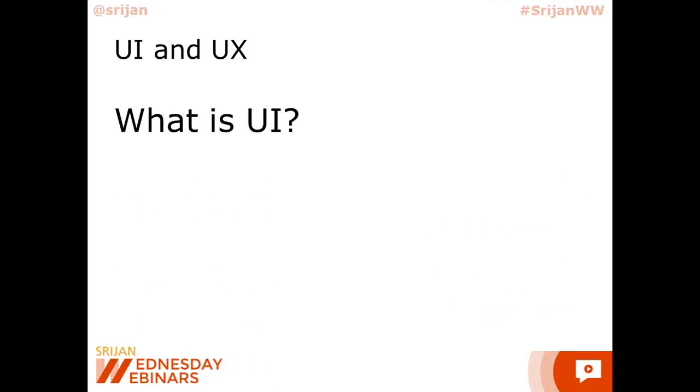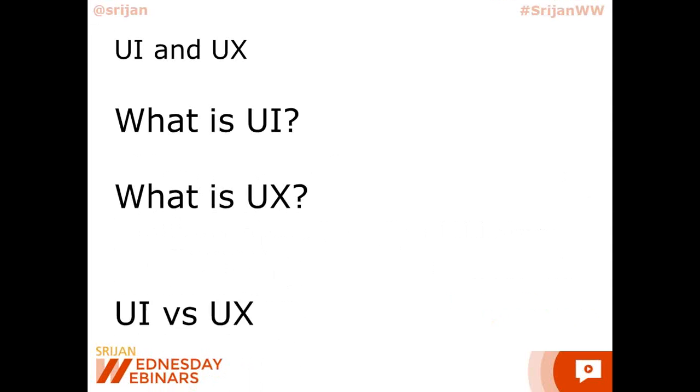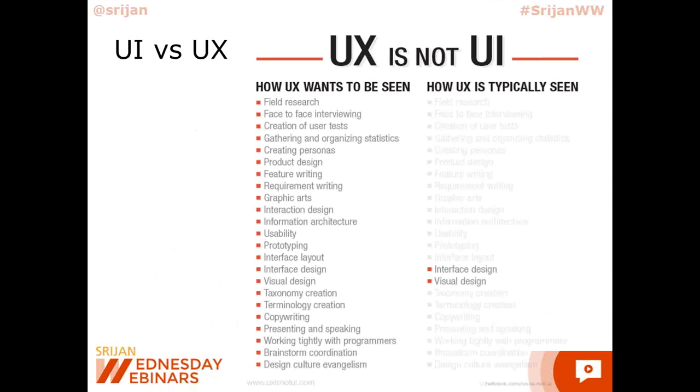What is UI? User Interface. What is UX? User Experience. Are they the same? A lot of people use them very interchangeably, but I would like to disagree — user interface is actually a subset of user experience.